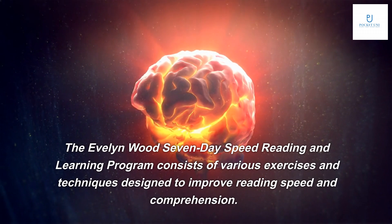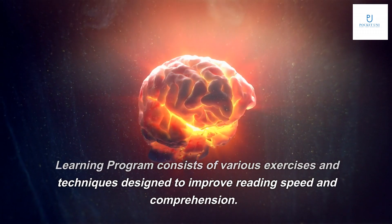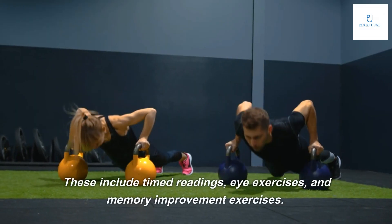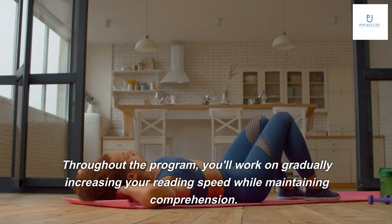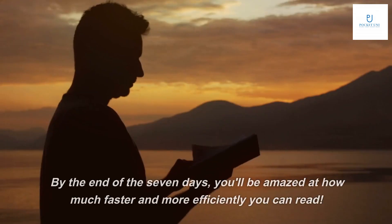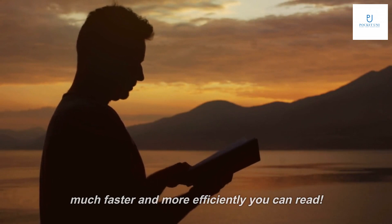The Evelyn Woods 7-Day Speed Reading and Learning Program consists of various exercises and techniques designed to improve reading speed and comprehension. These include timed readings, eye exercises, and memory improvement exercises. Throughout the program, you'll work on gradually increasing your reading speed while maintaining comprehension. By the end of the seven days, you'll be amazed at how much faster and more efficiently you can read.